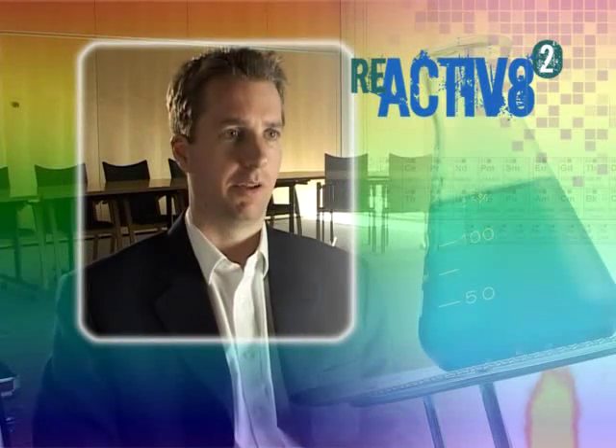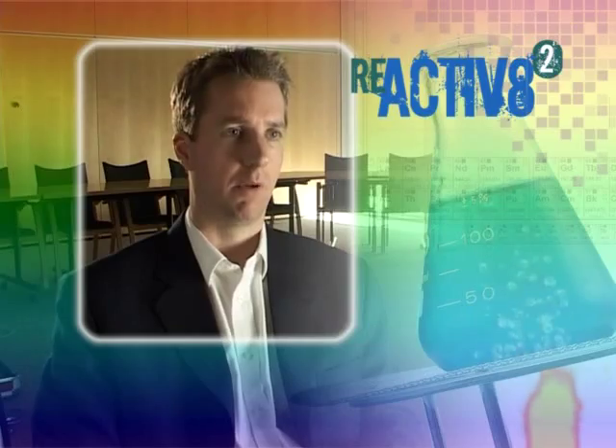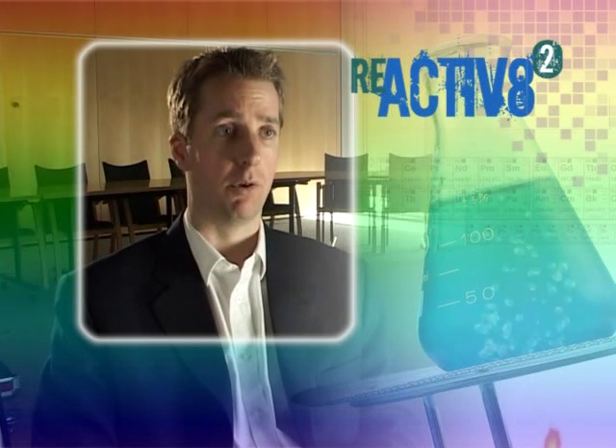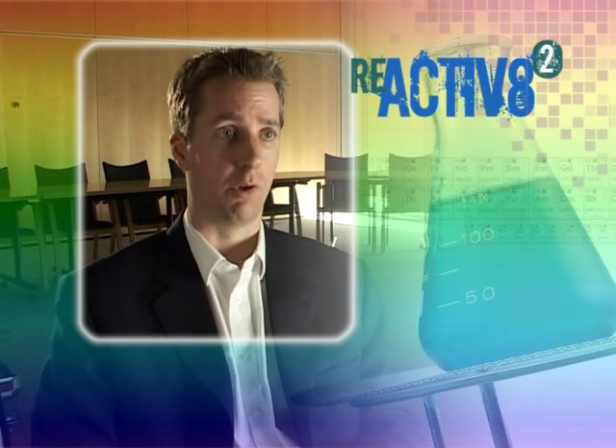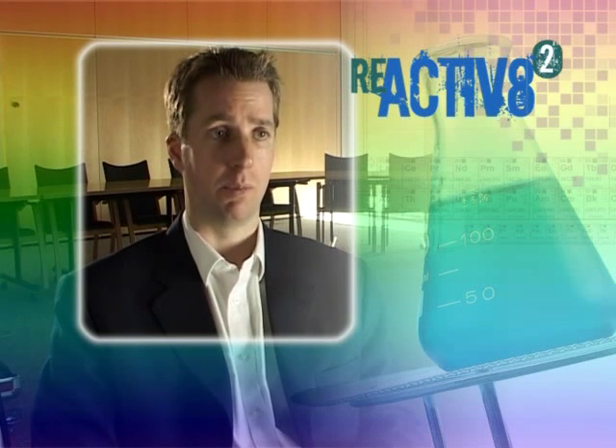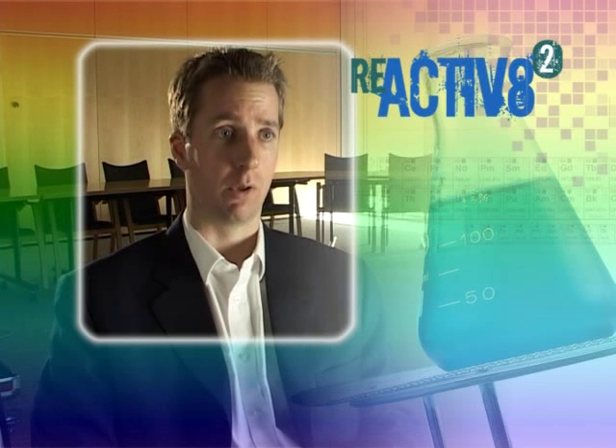I started off as a prototype scientist. I did A-levels in chemistry, physics and maths. I went to Imperial College in London for a degree in chemistry, and from there I went to Nottingham University to do a PhD in synthetic organic chemistry.